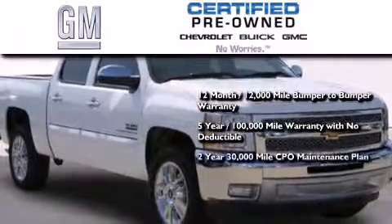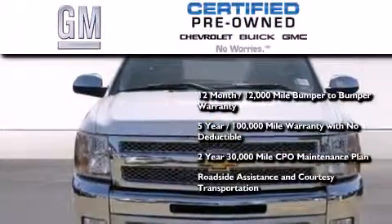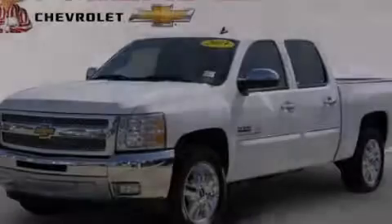A 2-year, 30,000-mile standard CPO maintenance plan, plus roadside assistance and courtesy transportation. Call or visit us right now and arrange your test drive today.